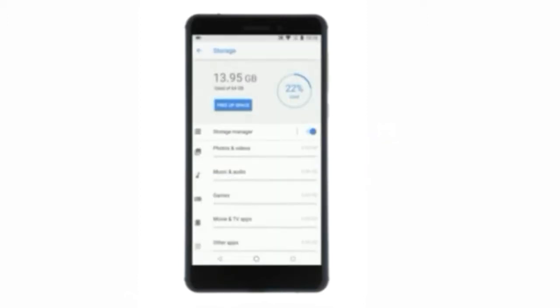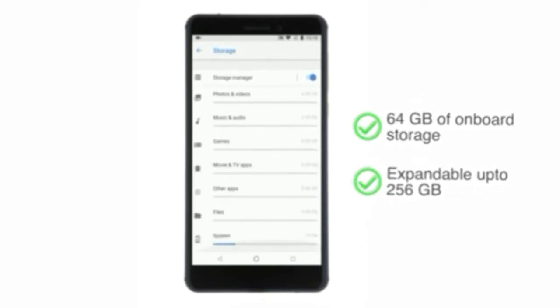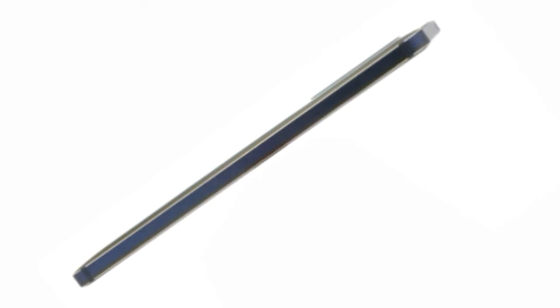Nokia 6.1 also has 64GB of on-board storage, expandable up to 256GB with a microSD card. The body is crafted out of a single piece of aluminum, delivering a strong and durable build.